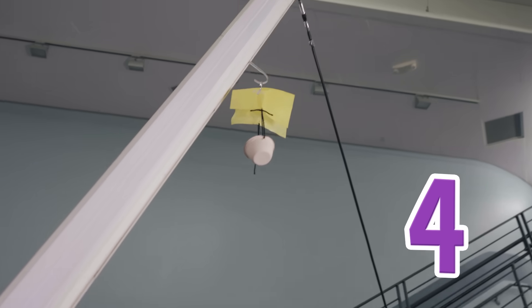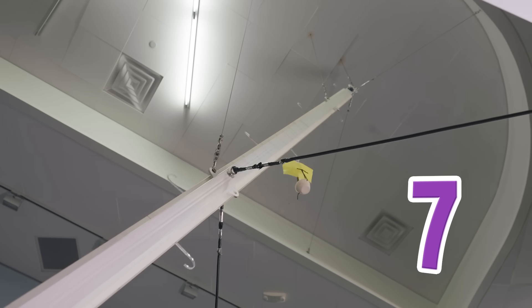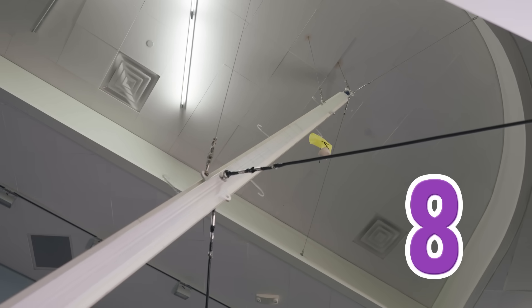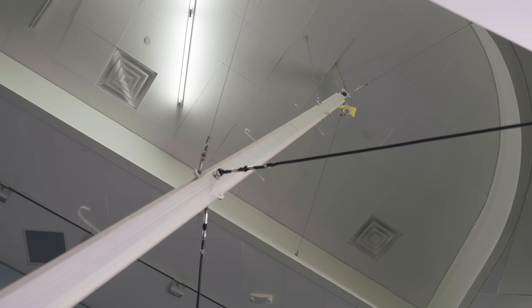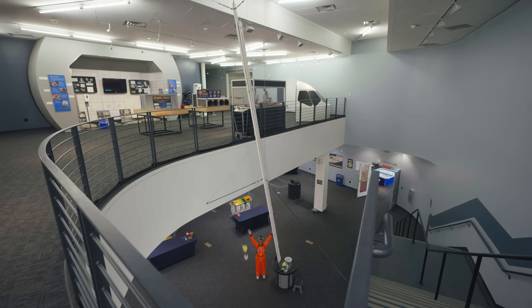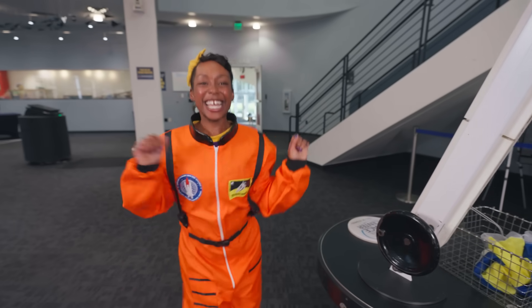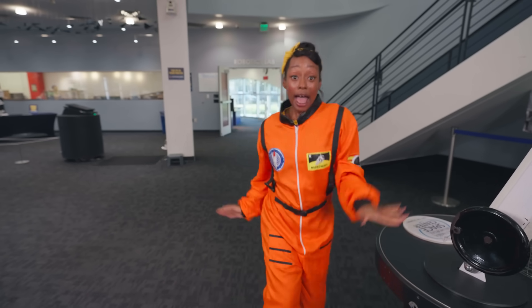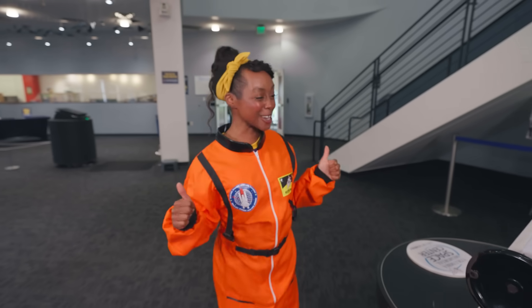...six, seven, eight, nine, ten! Whoa! That was awesome! We did it! We never ever quit it! We did it! Safe landing! That was cool!